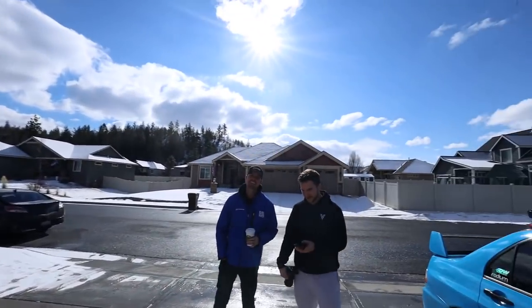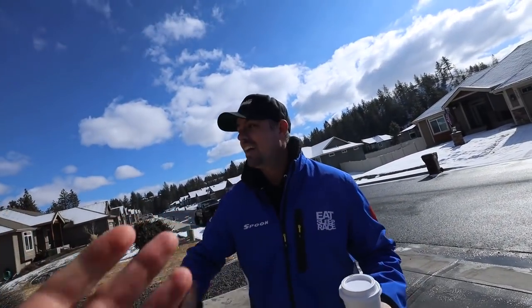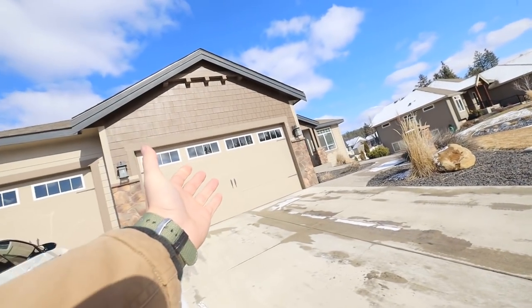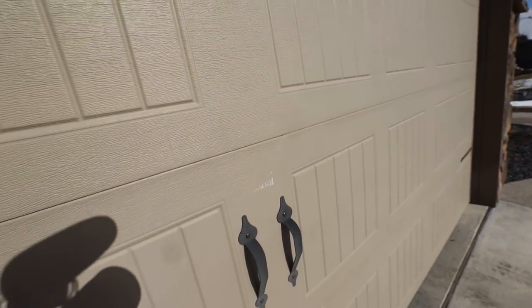All right boys, here we go. Are you ready for this? Behind door number one is the giveaway car. I'm super pumped for Dustin to see this. What do you think - how are people going to react? They're going to love it. Devin's going to pull it out for us.